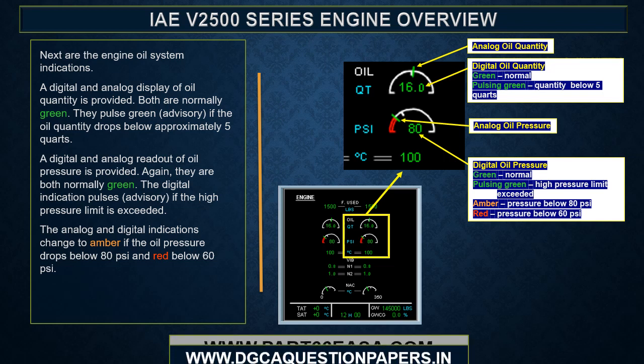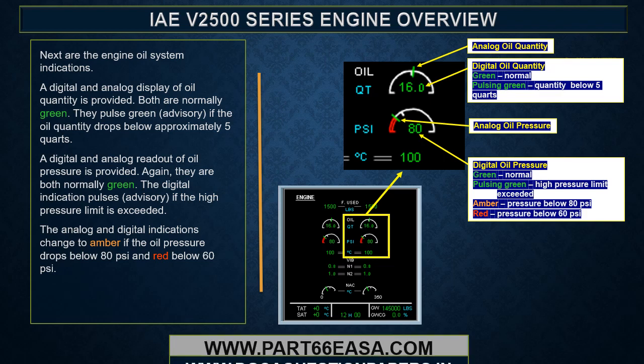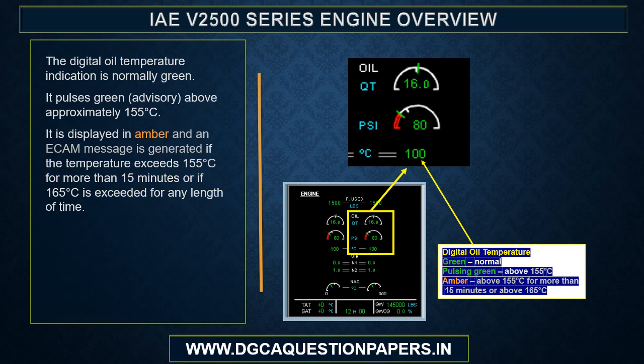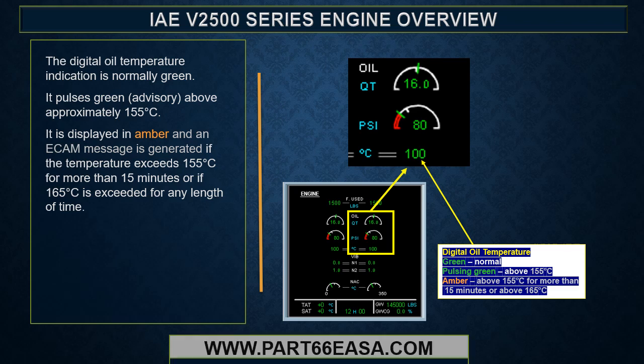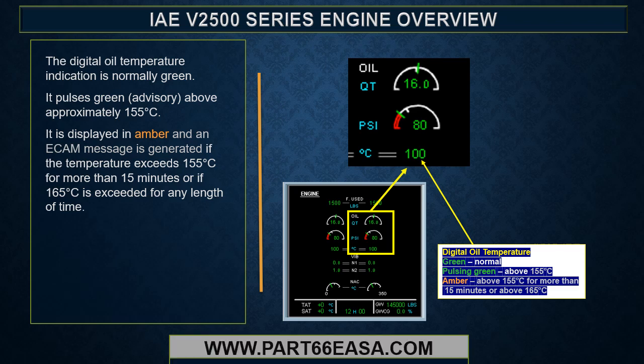The engine oil system indications include digital and analog displays of oil quantity — both normally green, pulsing green as an advisory if oil quantity drops below approximately 5 quarts. Oil pressure is shown in digital and analog; the digital pulses if the high pressure limit is exceeded. Analog and digital indications change to amber if oil pressure drops below 80 psi and red below 60 psi. The digital oil temperature indication is normally green, pulsing green above approximately 155°C. It displays in amber and generates an ECAM message if the temperature exceeds 155°C for more than 15 minutes or if 165°C is exceeded for any length of time.